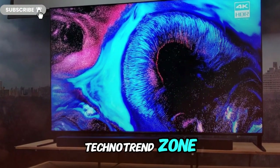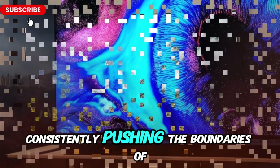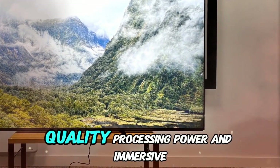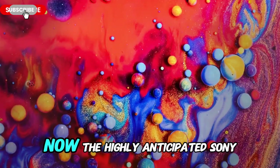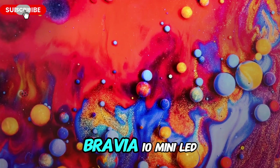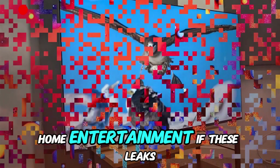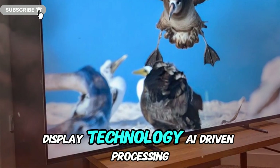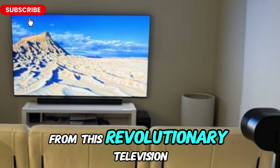Welcome back to my channel, TechnoTrendZone. Sony has long been a leader in the television industry, consistently pushing the boundaries of innovation with cutting-edge technology that enhances picture quality, processing power, and immersive sound. Now, the highly anticipated Sony Bravia 10 mini LED is rumored to be the next big leap in premium home entertainment. If these leaks hold, this TV will introduce next-generation display technology, AI-driven processing, and state-of-the-art gaming features. Let's dive deep into what we can expect from this revolutionary television.